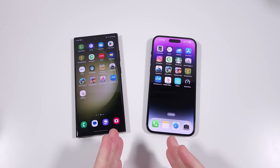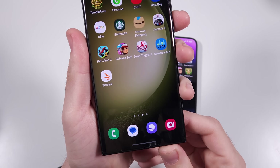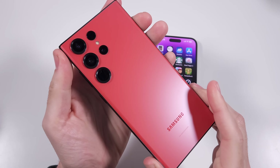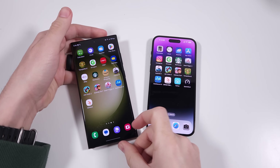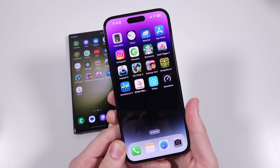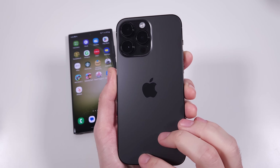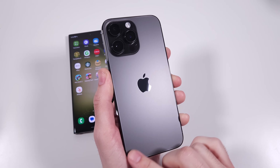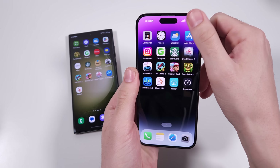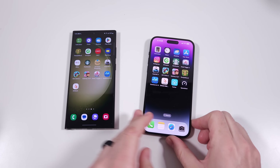What is up guys? Nick here, helping you to master your technology. In this episode, we're going to take a look at 10 reasons why the Samsung Galaxy S23 Ultra is a better phone than the iPhone 14 Pro Max. I use both of these phones — I have SIM cards in both of them, so I don't really have any reason to be biased. I'm also going to make a video on why the iPhone 14 Pro Max is better than the S23 Ultra soon, so stay tuned. But since the S23 Ultra is the newest, let's talk about the reasons why it takes down the latest Apple device.